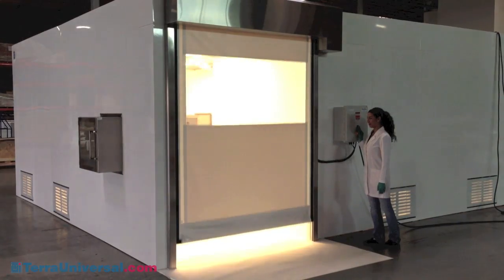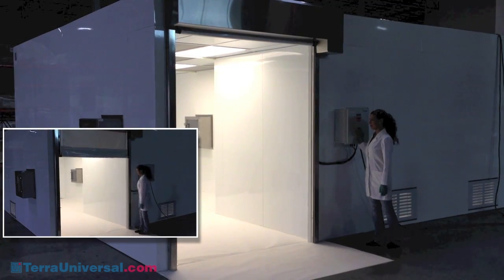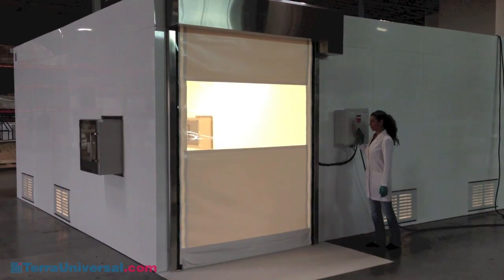Terra Universal's high-speed roll-up door is ideal for the transfer of large containers and carts in a high-throughput cleanroom environment. All models include an IR sensor that detects any personnel movement within the door path, causing the door to immediately change direction.